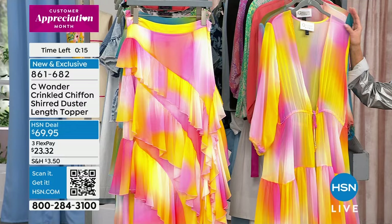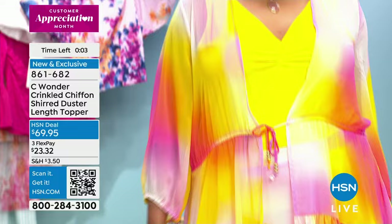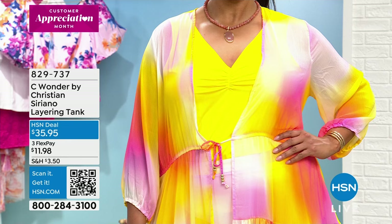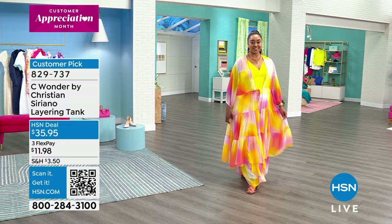Especially ones like this that brighten up a room when you walk in, just as Kenya's showing you. Item number 861-682. We do have the tanks from Sea Wonder, but they are very, very limited. On busy shows like this, go to hsn.com and search Sea Wonder to see the entire collection. The layering tanks are available at an HSN deal price today at $35.95 — they're a customer pick, item number 829-737, with lots of beautiful color choices.